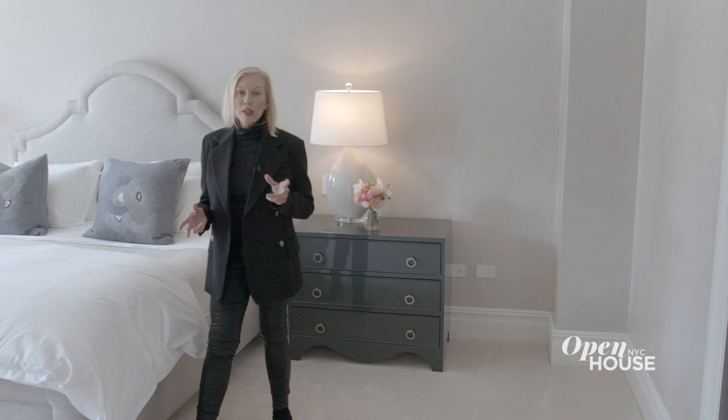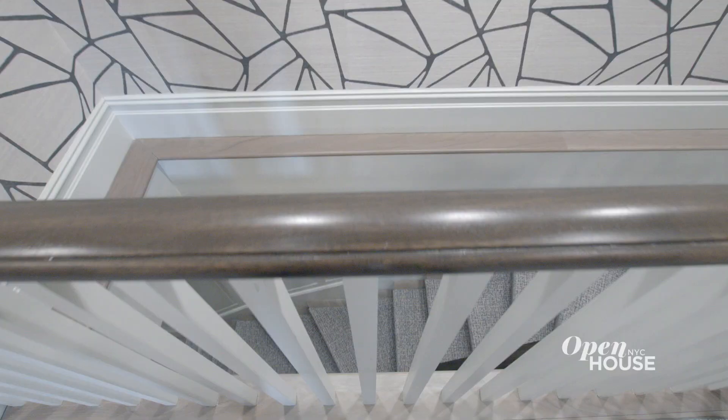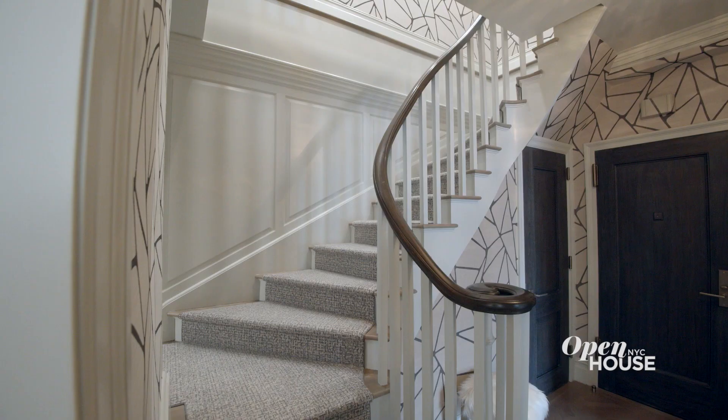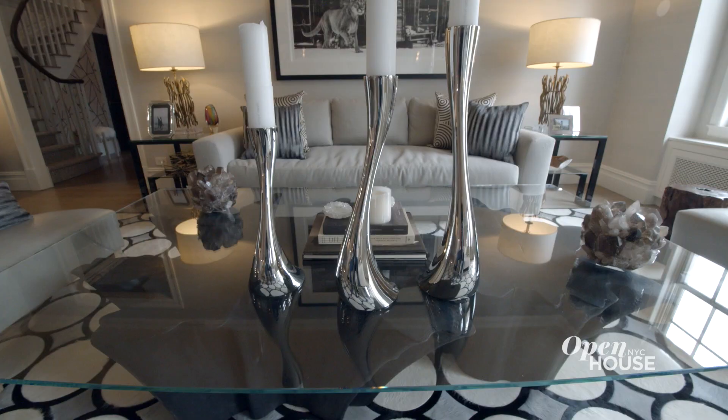This bedroom suite also includes a very generously sized primary bath — it's practically its own wing. This elegant duplex is a rare opportunity to live in one of the Upper West Side's premier buildings.